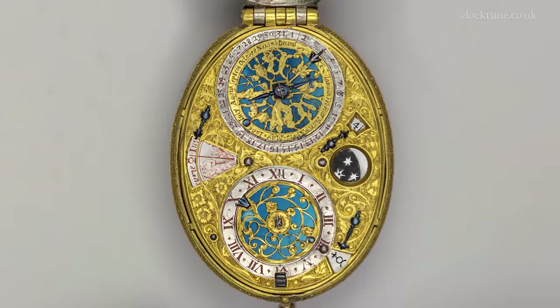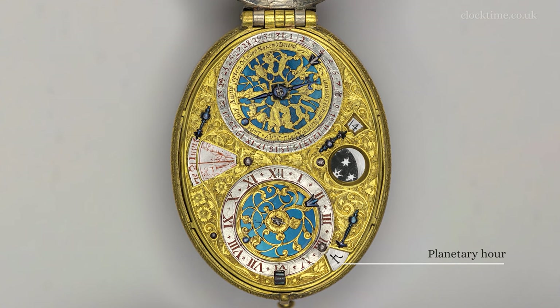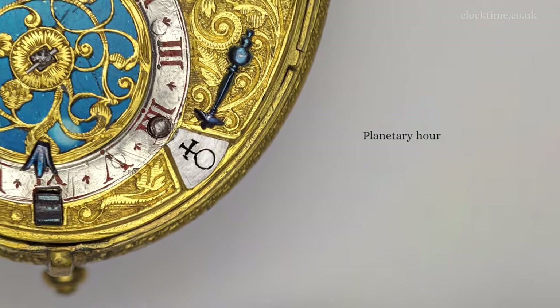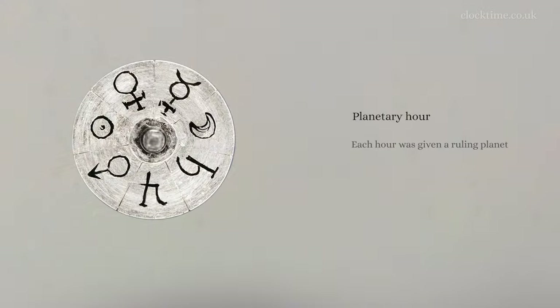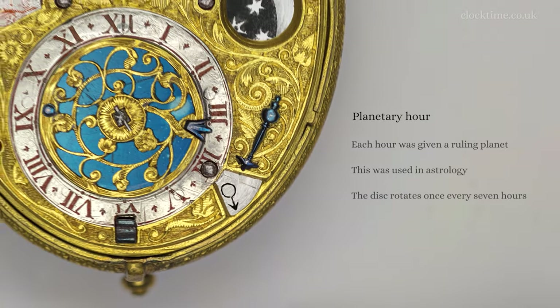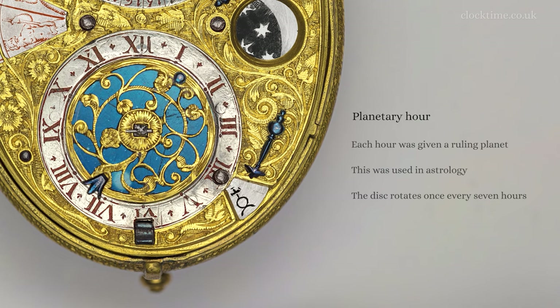Each hour of the day is also assigned a ruling planet by astrologers. Knowing the planetary hour would inform the viewer or his fortune teller when making important decisions. For example, Venus might indicate an hour for love, Mars for dealing with paperwork and Jupiter for good luck and good company. The planet hour disk is geared directly to the hour hand.